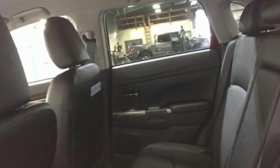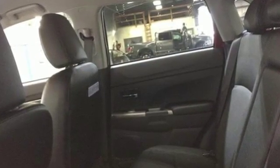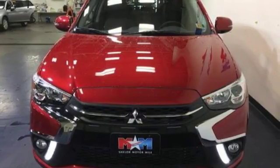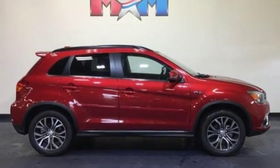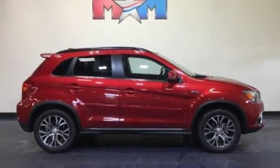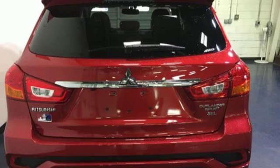Continuously variable automatic transmission. Front heated leather bucket seats. Bluetooth wireless audio streaming. Auto dimming rear view mirror. Air conditioning. Power heated mirrors. Voice activation. Aluminum wheels. Fast key.